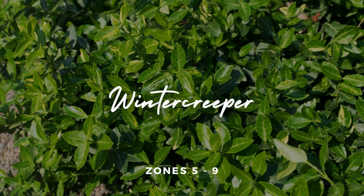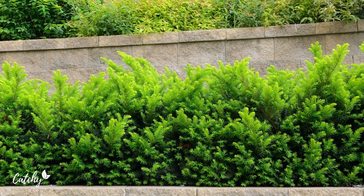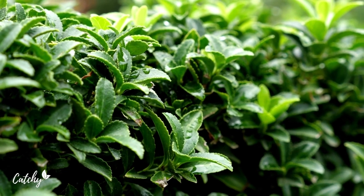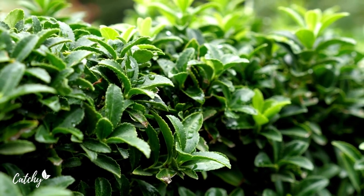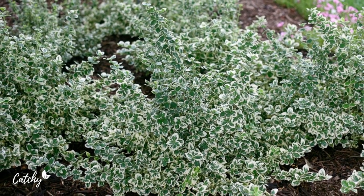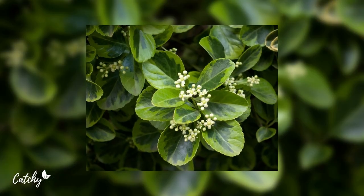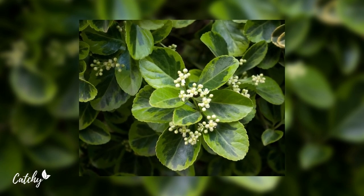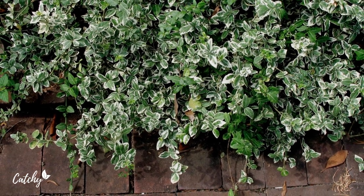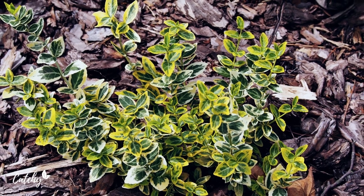6. Winter Creeper. Winter creeper shrubs are foundation plants with golden yellow and green foliage. Winter creeper cultivars are low-maintenance small shrubs that grow to between 30 to 60 cm and are ideal for hiding foundations, ground cover, edging, or garden borders. These cold hardy, brightly colored plants grow just as well in the shade as in full sun. Winter creeper shrubs grow in zones 5 to 9.